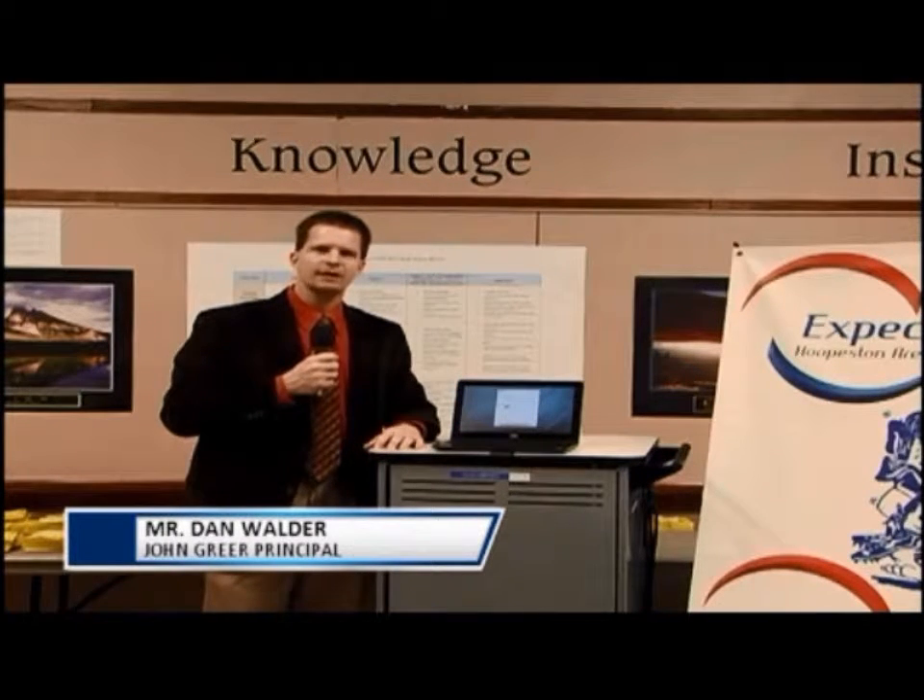The decision was made to purchase 130 of these devices to place into four classrooms at John Greer Grade School. Four teachers volunteered to be part of that pilot: Mrs. Zick in the sixth grade, Ms. Freeman in the fifth grade, Ms. Lyman in the fifth grade, and Mrs. White in the fifth grade.